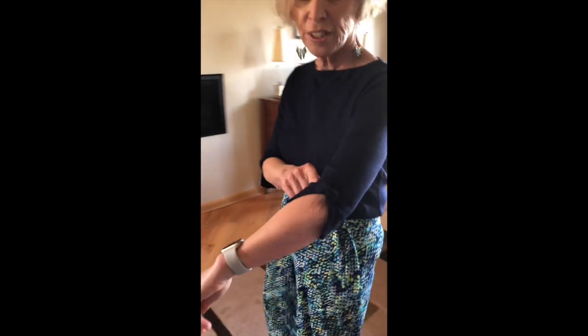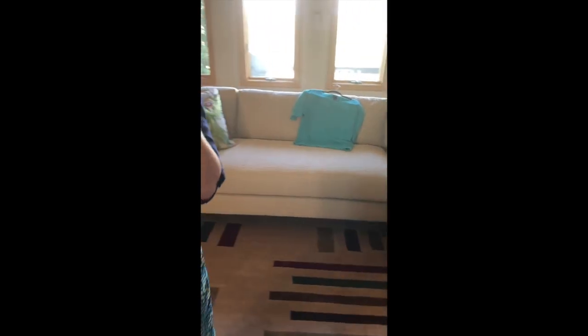This is a lovely Marble sweater. It has wonderful detail on the sleeve — a lovely bow here on the sleeve and a nice bateau neckline. And there's a little bow here at the top around the neckline as well.